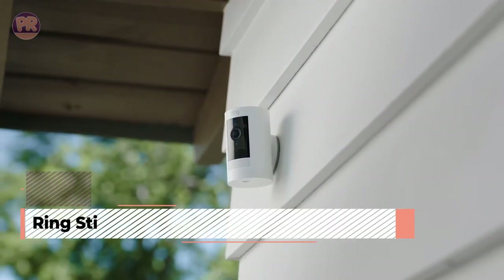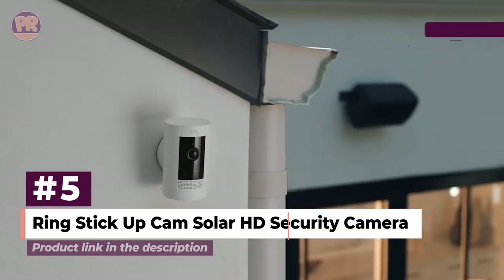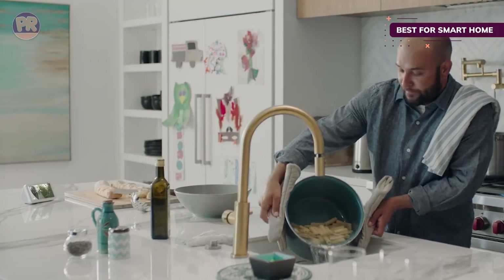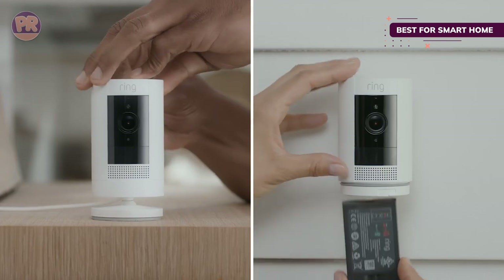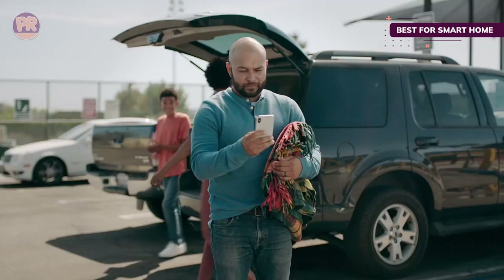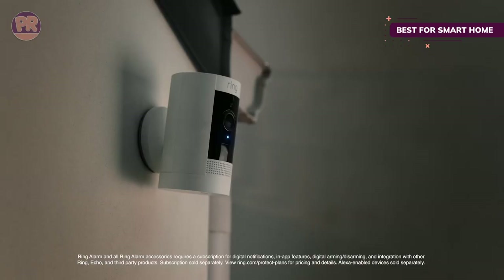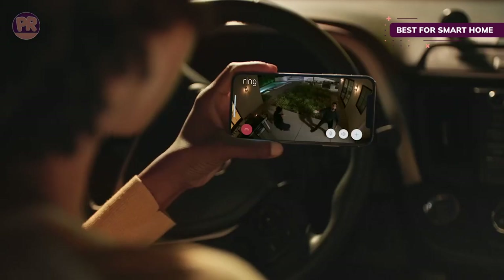The next product on our list is the Ring Stick Up Cam Solar HD Security Camera. The Ring solar-powered security camera is made with a two-way audio system and is compatible with Amazon Alexa, allowing users to integrate their home security with the rest of their smart home devices. It includes the ability to control the camera through voice commands and view a live feed from the camera through compatible devices like Echo Show. It's also designed to resist rain, sleet, and snow with an IP65 weatherproof rating.